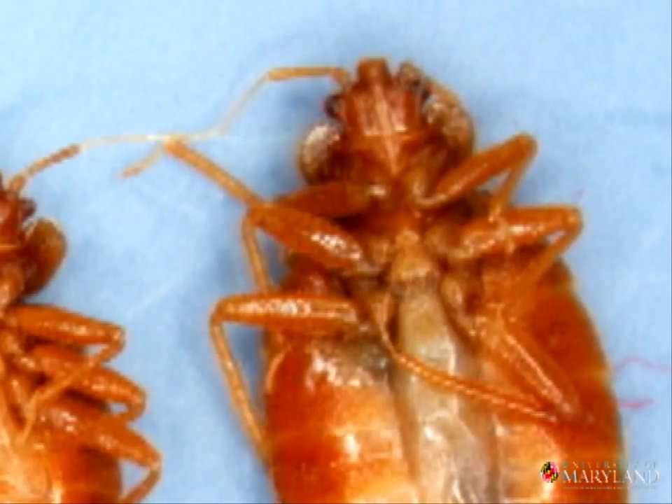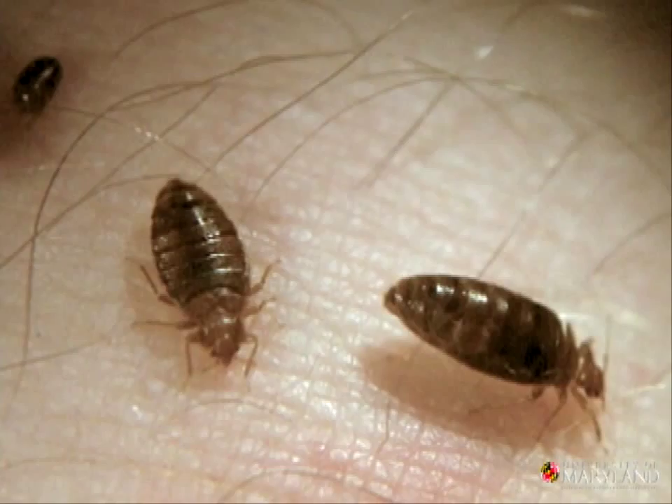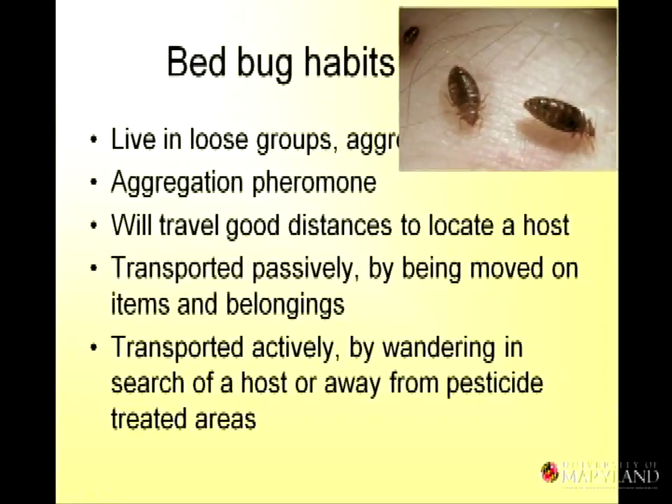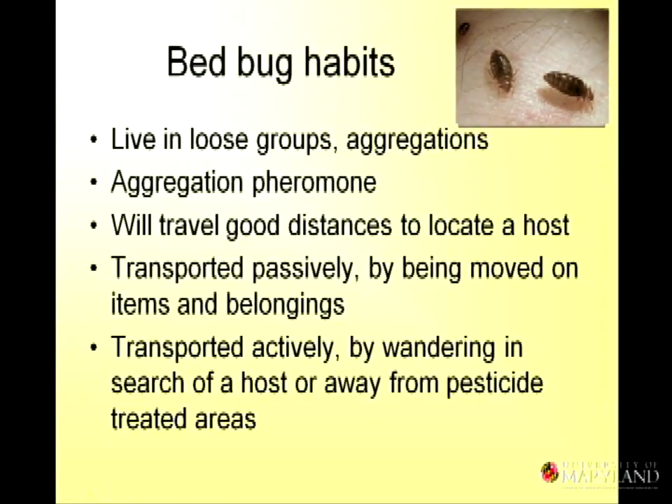So they'll travel to find you, and if an apartment is abandoned and there are people next door, they'll find their way through to the next apartment. In the worst-case scenario of bed bug infestations, you'll see bed bugs crawling around all day. If the problem is at a very low level or early stage, you won't see them during the day. They can be transported passively — for instance, being moved on luggage — but they can also be transported actively by walking and traveling to look for hosts.